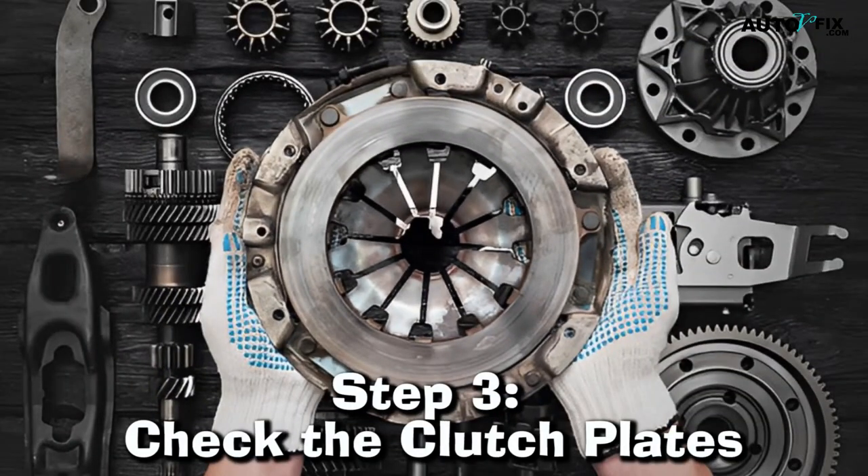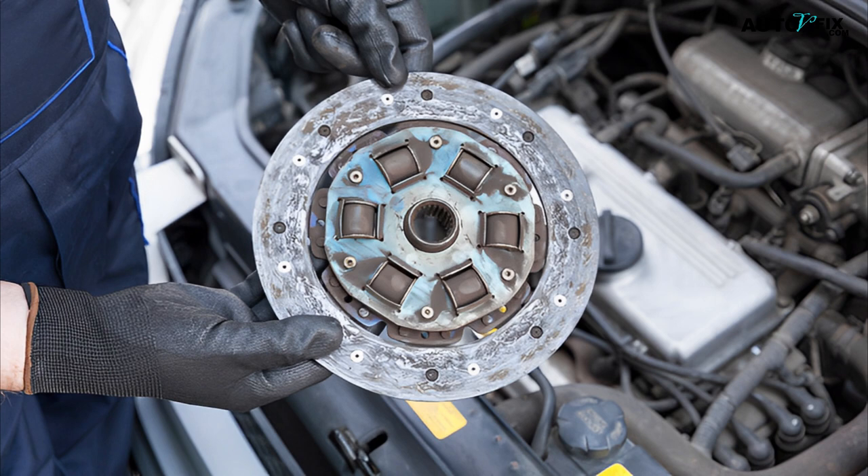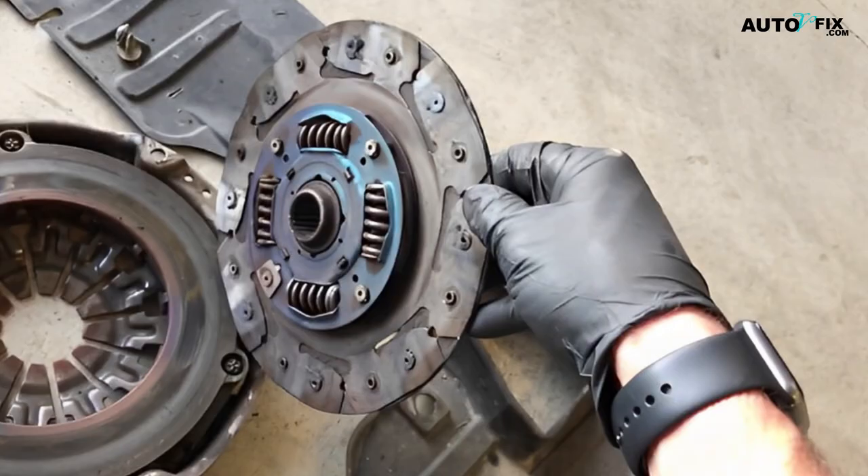Step 3. Check the clutch plates. Worn-out clutch plates can also cause your transmission to slip. You can check the clutch plates by removing the transmission pan and inspecting them. If they are worn out, you will need to replace them.